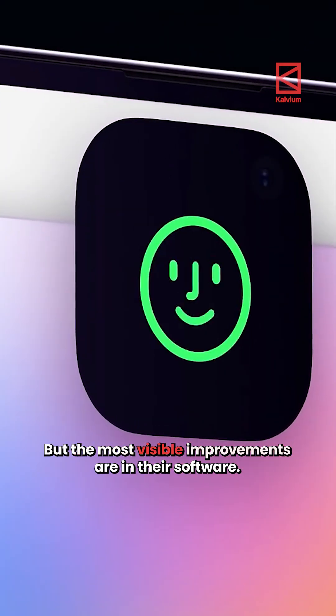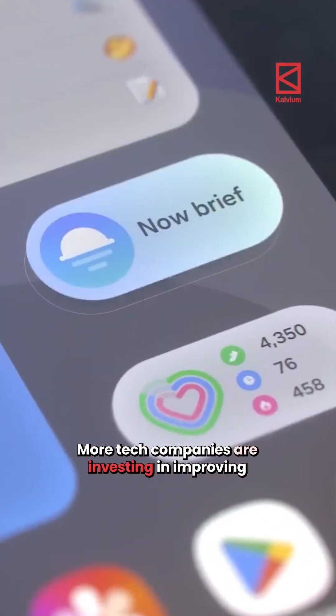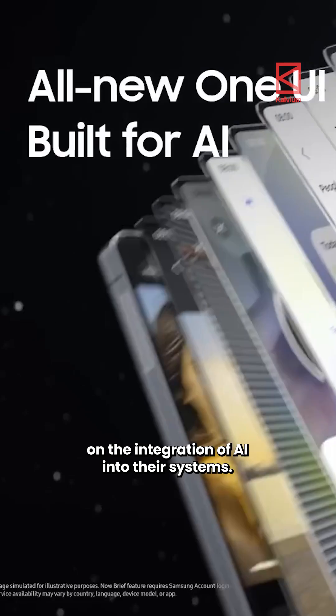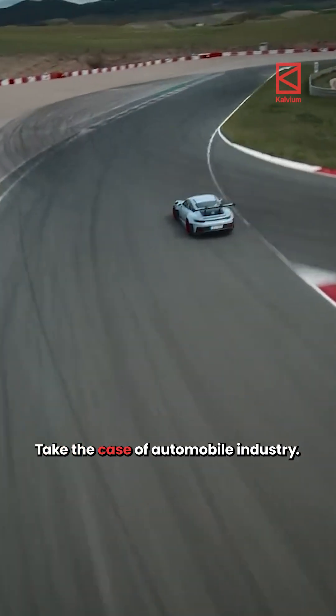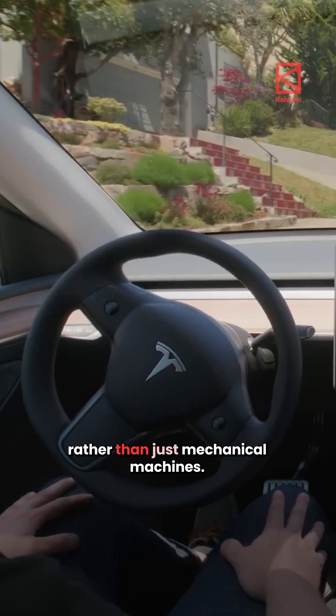But the most visible improvements are in their software. Not just Apple — more tech companies are investing in improving the software experience of the user and, most importantly, on the integration of AI into their systems. This is not just the case for consumer electronic goods. Take the case of the automobile industry — they are essentially computers on wheels rather than just mechanical machines.